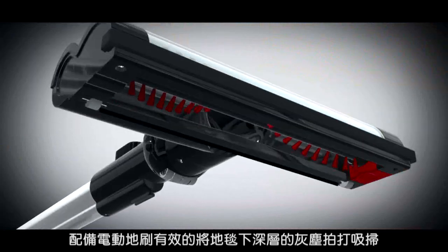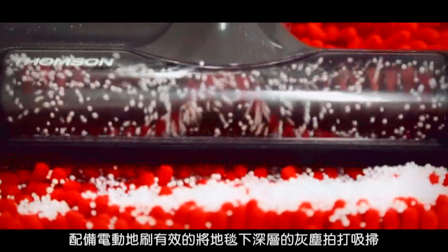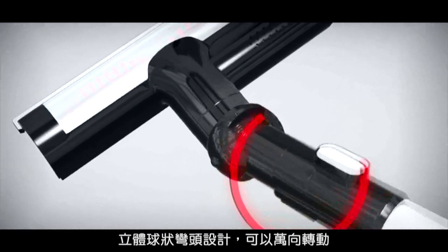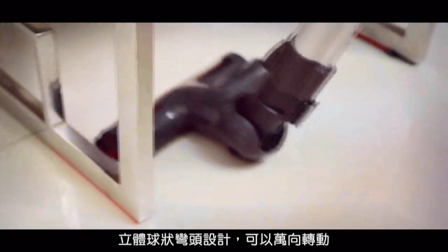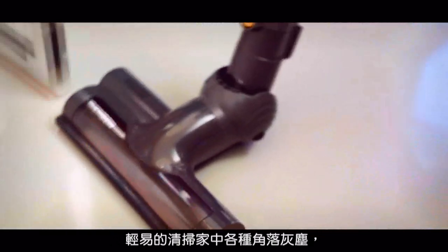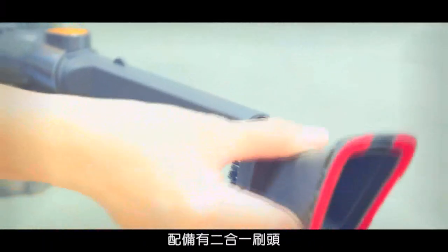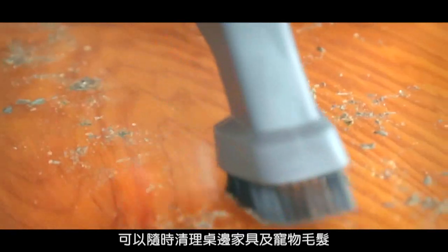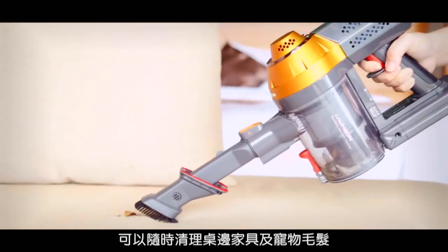Equipped with an electric brush, it can clean up dust deep in the carpet more efficiently by padding and vacuuming at the same time. Its three-dimensional sphere design, which allows it to rotate in any direction, makes it easy to clean up dust in house corners. It also comes equipped with a combo brush, so you can clean up sides of tables and furniture and pet hair anytime.